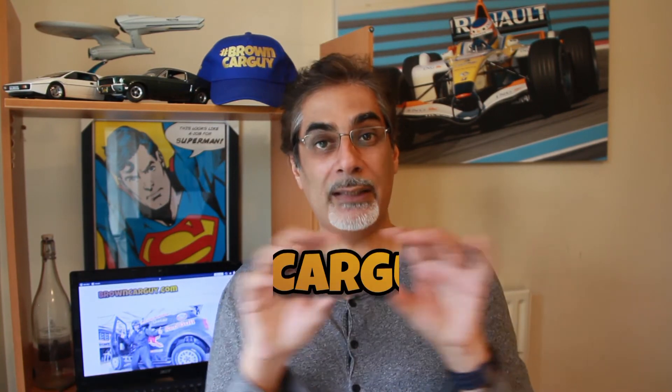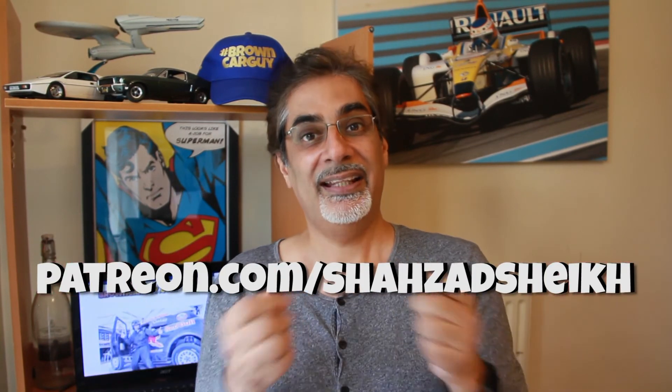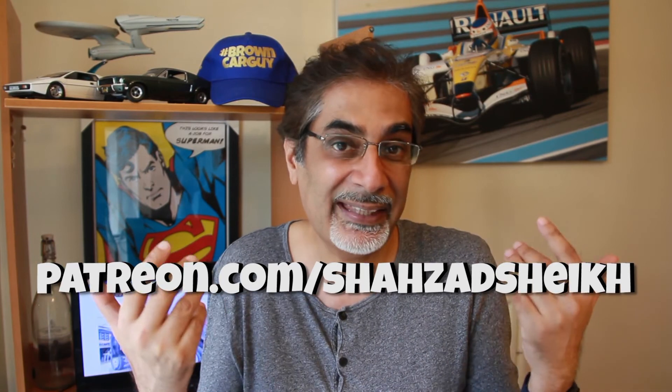So there you go — there's our quick bulletin of new cars out this week. If you enjoyed that, make sure you subscribe to this channel and hit that bell notification icon so you get updates every time I upload a video. Make sure you also follow me on all social media — search for hashtag browncarguy — that's on Instagram, Twitter and Facebook. All the links are below, as is browncarguy.com. And if you'd like to support me, go to patreon.com/ShazadShake — there's some exclusive content from me to you, which is kind of like a parody or sequel to the original Cannonball Run movie. Thanks so much for watching and I'll catch you again soon in the next video.